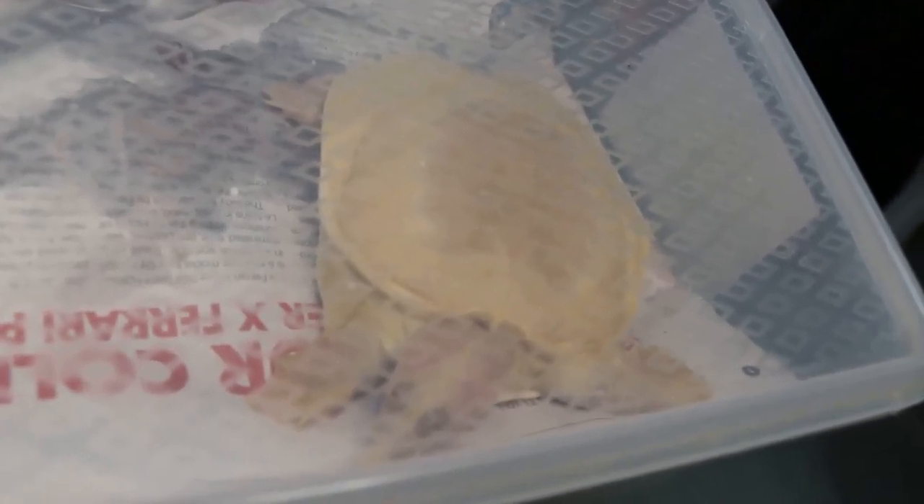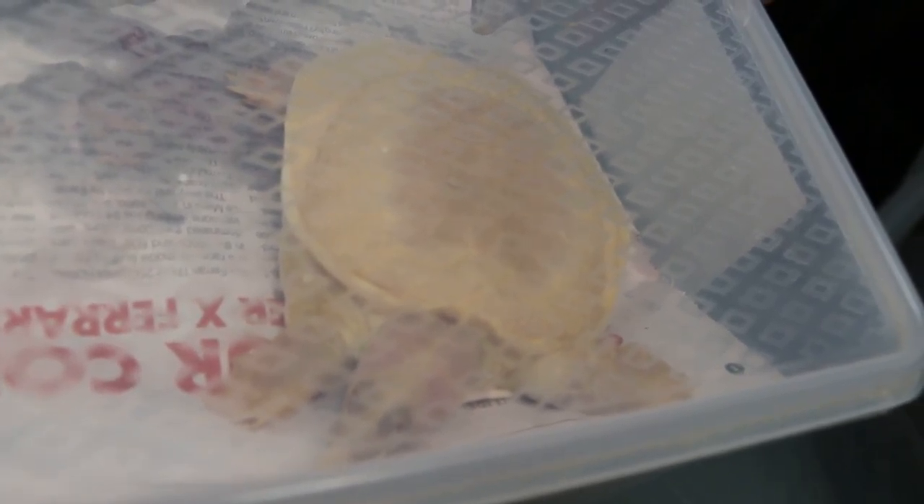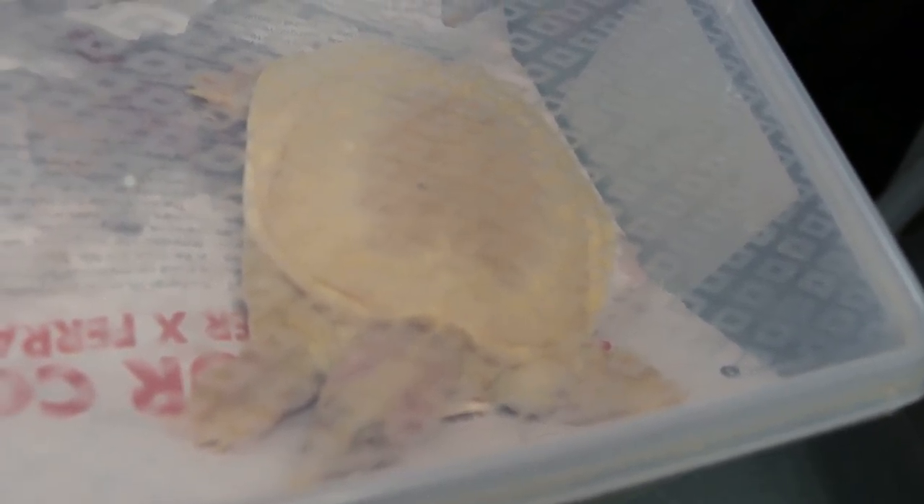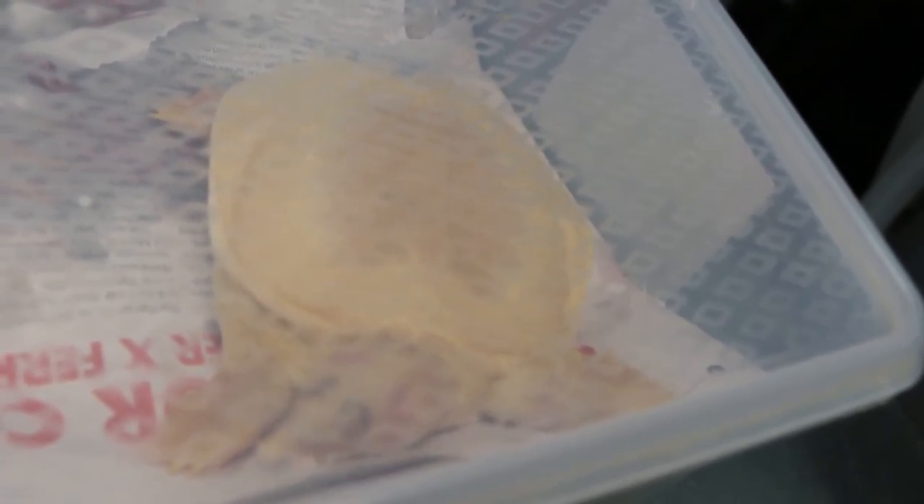January 12, 2016. We are now giving isoflurane gas to this Chinese soft shell turtle with a prolapsed rectum.